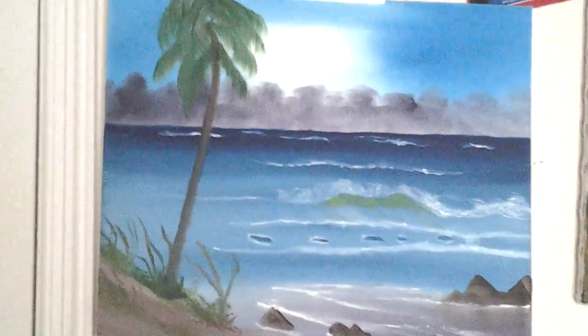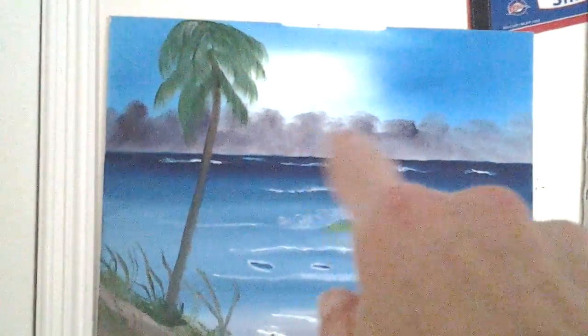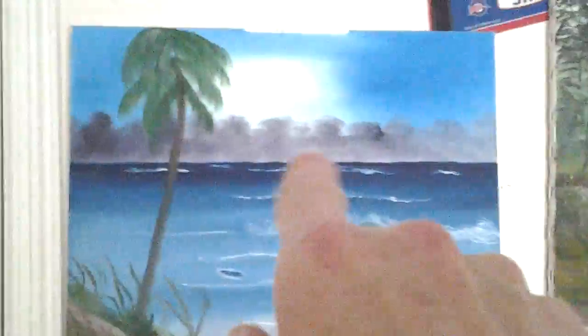This is a seascape one right here that I did. Isn't that pretty? You got the palm tree there. Now, that right back there are clouds right back there. Those are clouds — those are no bushes, alright? Those are clouds.